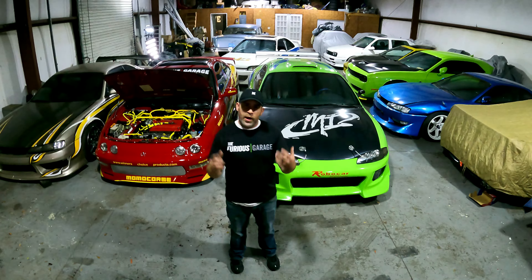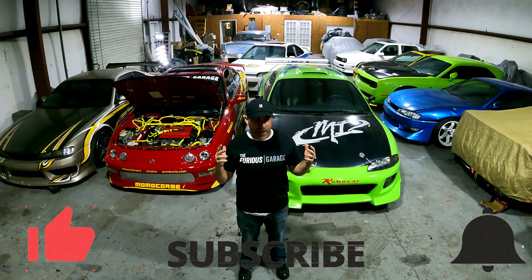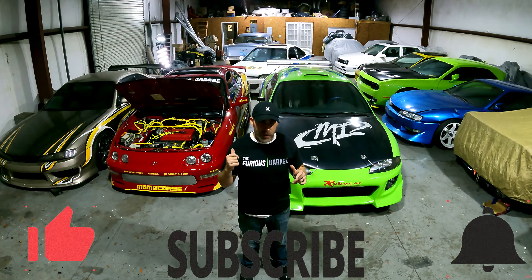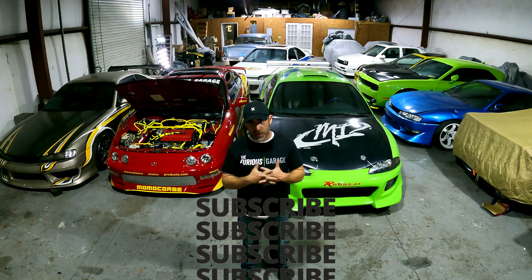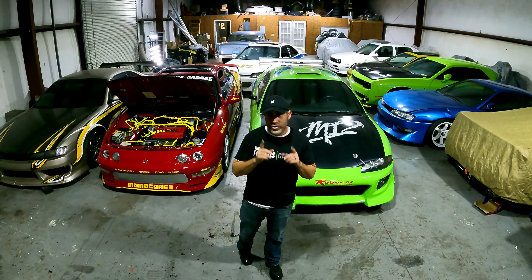I hope you guys are enjoying the content. Please like and subscribe. This is history in the making. We are saving automotive and cinematic history, and these are the real screen-used Fast and Furious cars. You're going to see the four-way street race eventually get put back together, and maybe some events with Craig Lieberman and I. The sky's the limit. We're here for you guys, the fans. I want to share these vehicles with you, so please like and subscribe. We appreciate your support, and keep watching.